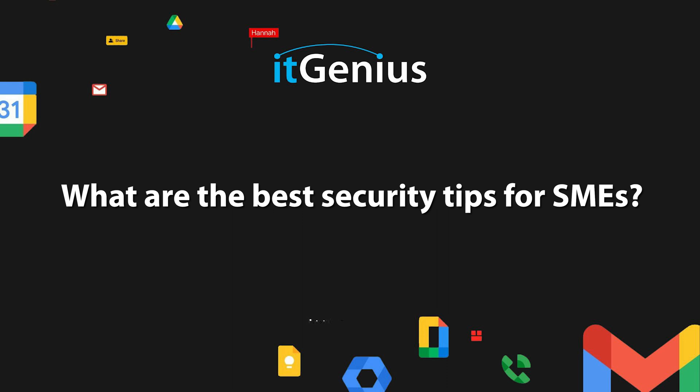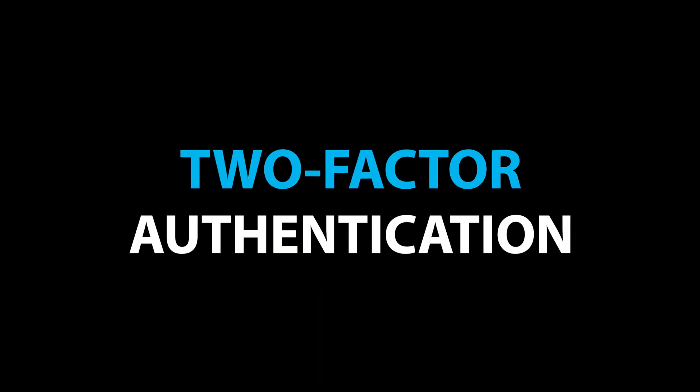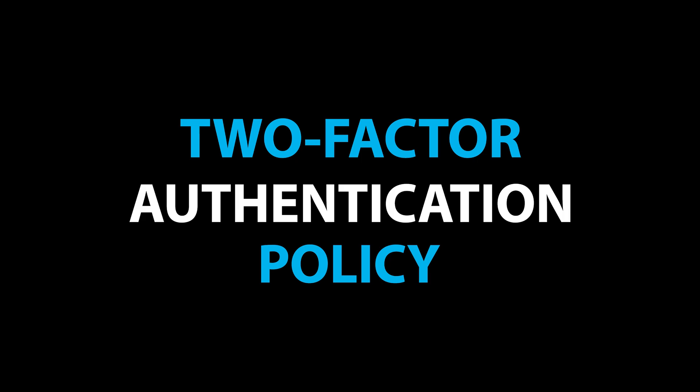What are the best workplace security tips for SMEs? That's a wonderful question. I'll give you a few off the top of my head. Number one for small businesses to implement is a two-factor authentication policy — make sure you switch that on.